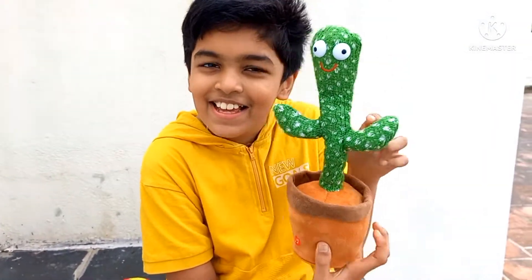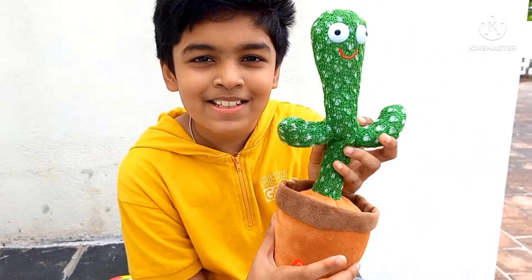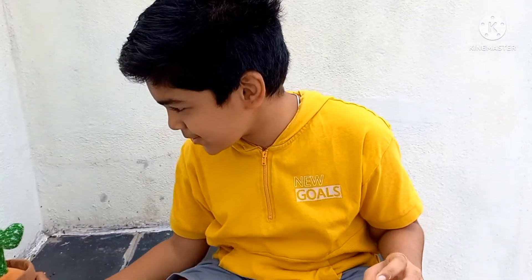He's telling me — hey, please like and subscribe! Okay, okay. Now let's go to the second toy.